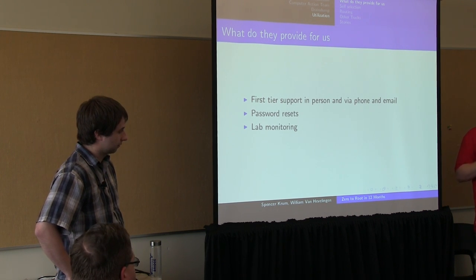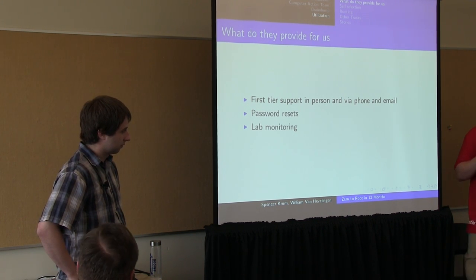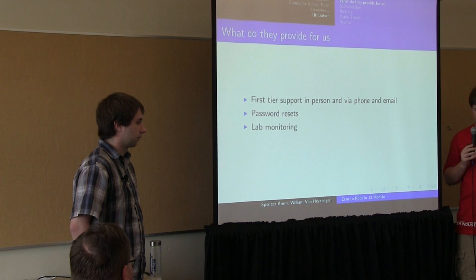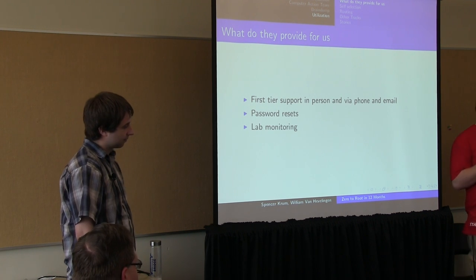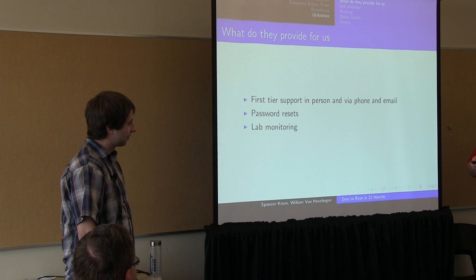What we provide for them is training and a little bit of work experience — you'd be surprised how many people put this on their resume when applying for their first jobs. What they provide for us is that first tier of support: resetting passwords, making proxy tickets, going to labs and kicking out people who are misbehaving — that's basically what they do.